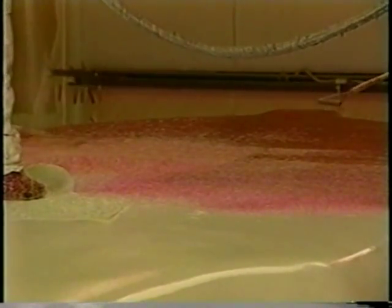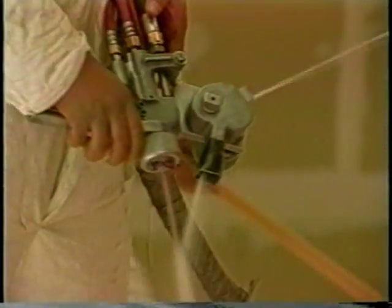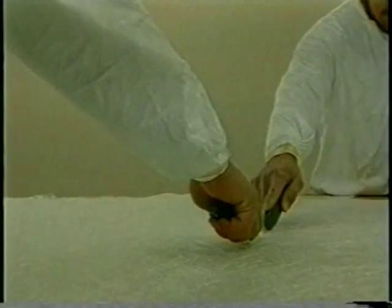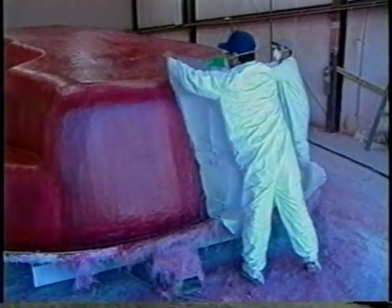While one crew is spraying fiberglass chop and resin over the gel coat, another crew is cutting woven fiberglass mat. This will form the final four to five layers of the pool.